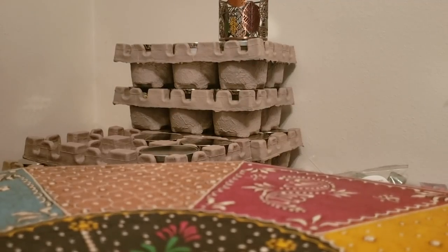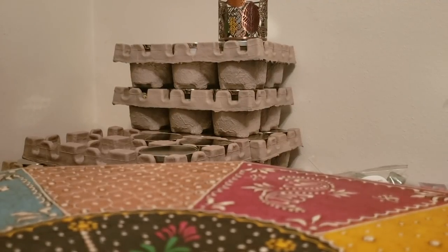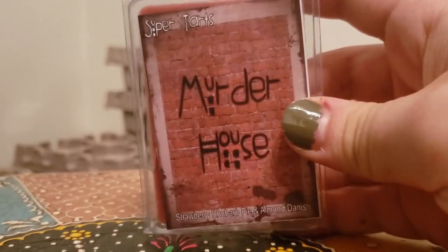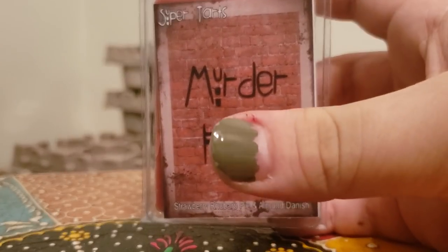I recently got some more favorites in my band bag order last month, so I have some from that too. But I'm gonna do the clamshells first.